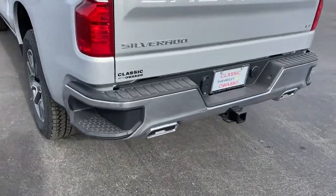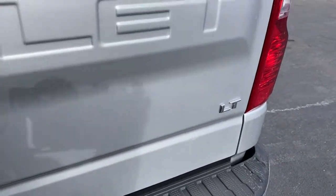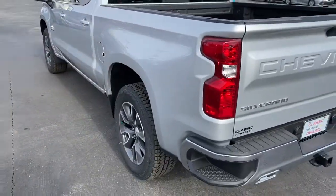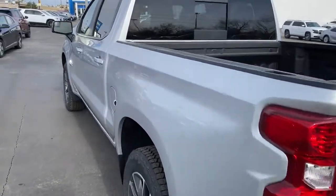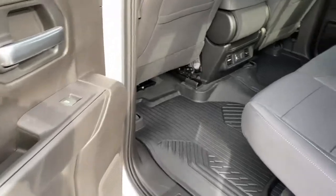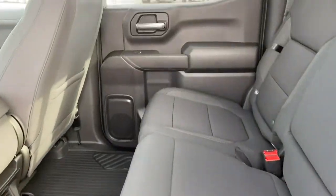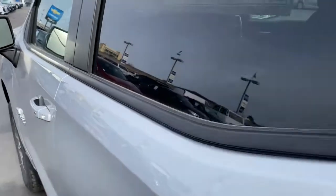Control the job without sacrificing comfort or connectivity. Get into the all-new Silverado. Thank you for listening.